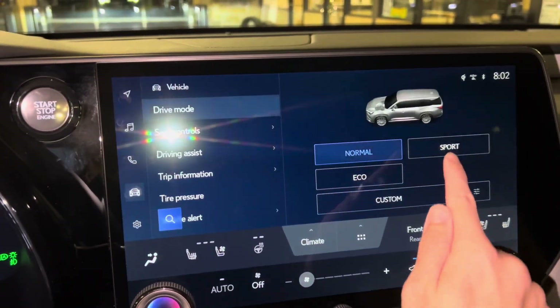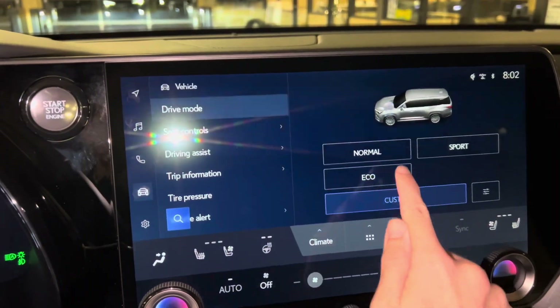From here, we can drive the vehicle in Normal, Sport, Eco, or Custom mode.